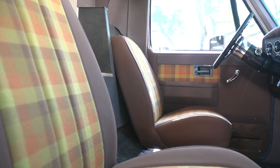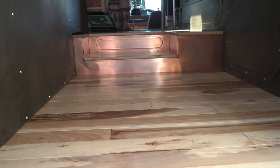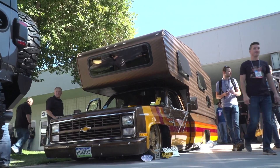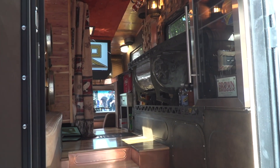Vintage upholstery, suede ceilings, rustic metal walls and steps. At this year's SEMA show, people in Las Vegas were treated to Brown Sugar, a camper built on a C10 Chevy.